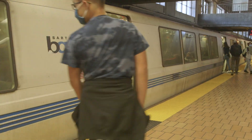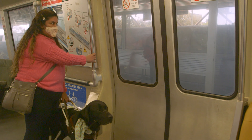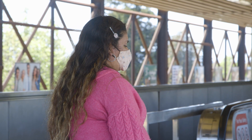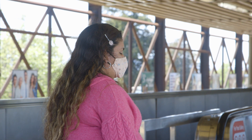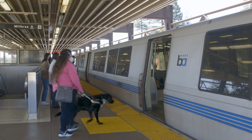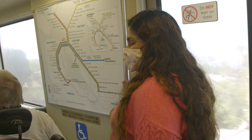To get to your final destination, you may need to transfer trains at some point. Daisy is transferring at MacArthur Station today. She waits patiently behind the strip of truncated domes for her train to arrive, then she and her service dog board the train and ride until their final destination.